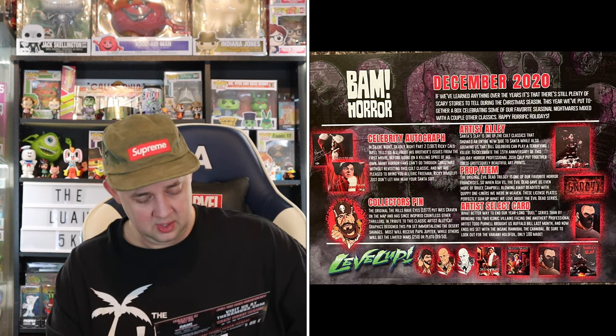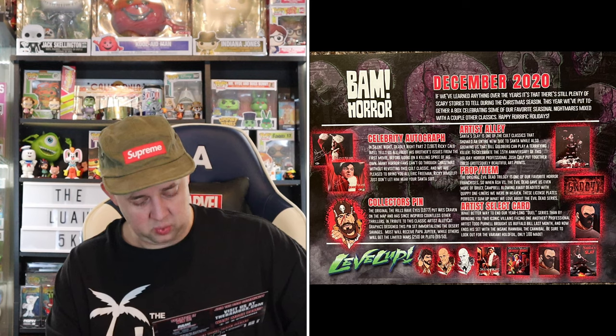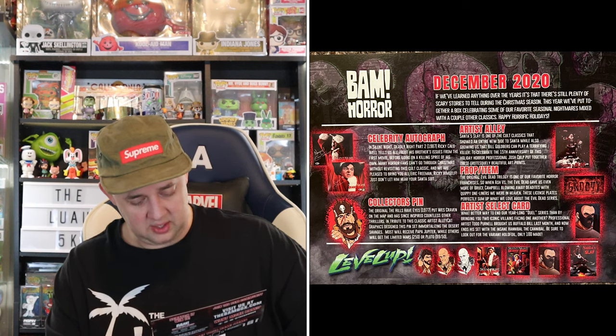Collector's Pin: the original The Hills Have Eyes from 1977 put Wes Craven on the map and inspired countless thrillers — in tribute, artist Alley Cat Graphics designed this pin set immortalizing the desert savages. The prop item: the original Evil Dead trilogy is one of our favorite horror franchises, and when Ash vs. the Evil Dead gave us more of Bruce Campbell blowing away deadites with quippy one-liners, we were in heaven. These license plates perfectly sum up what we love about the Evil Dead series — Groovy. There was a Silent Night Dead and Light level up as well, and a different Santa's Sleigh print. Cool, not bad.